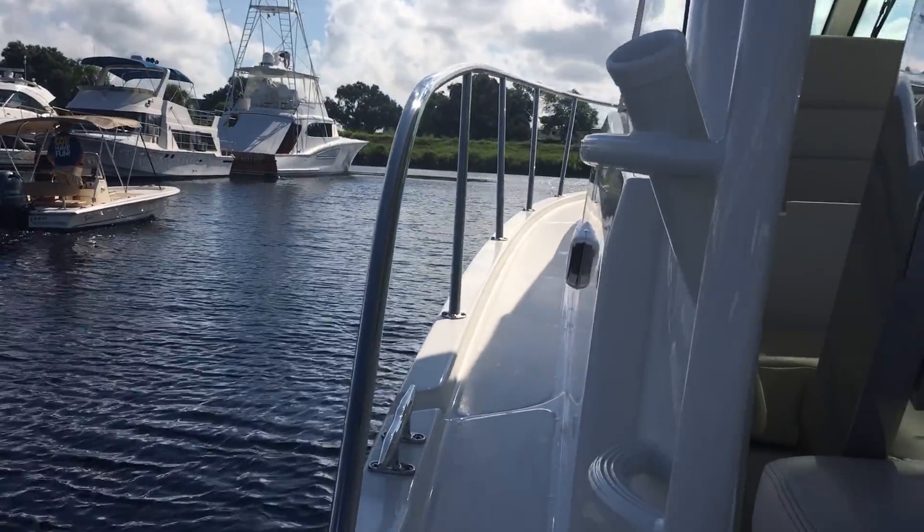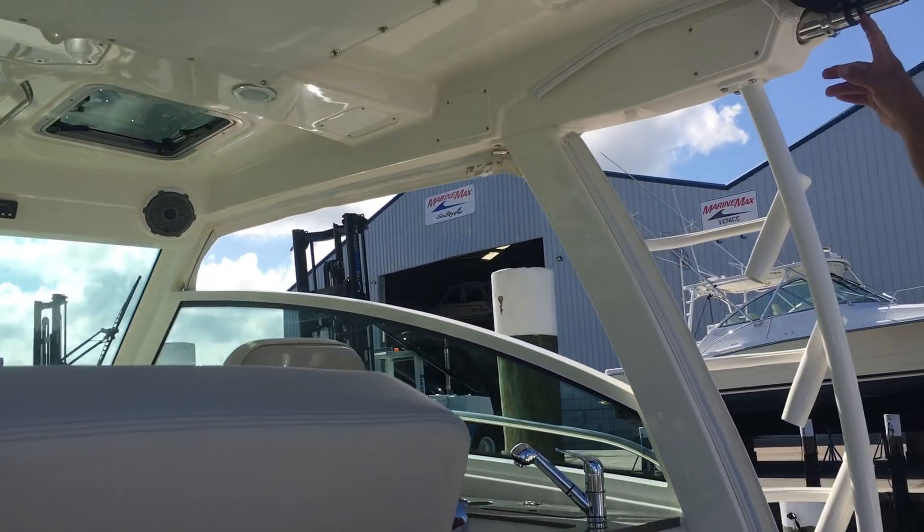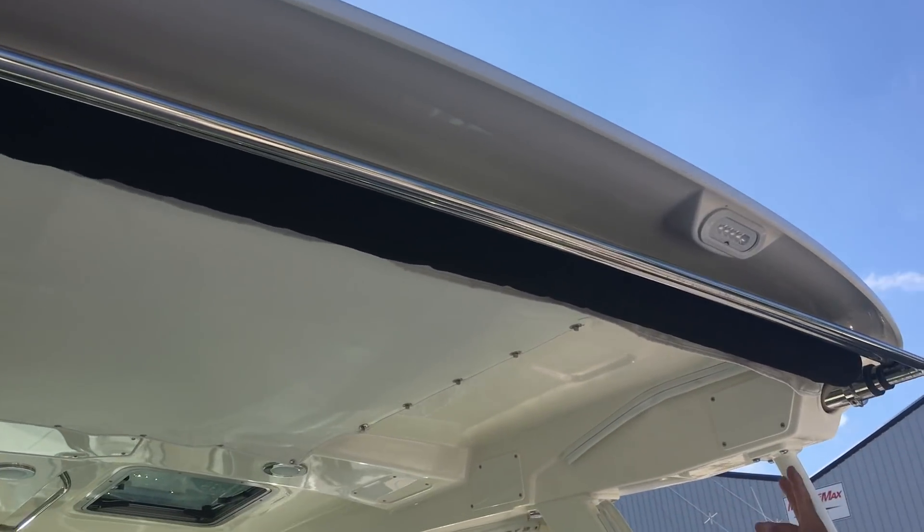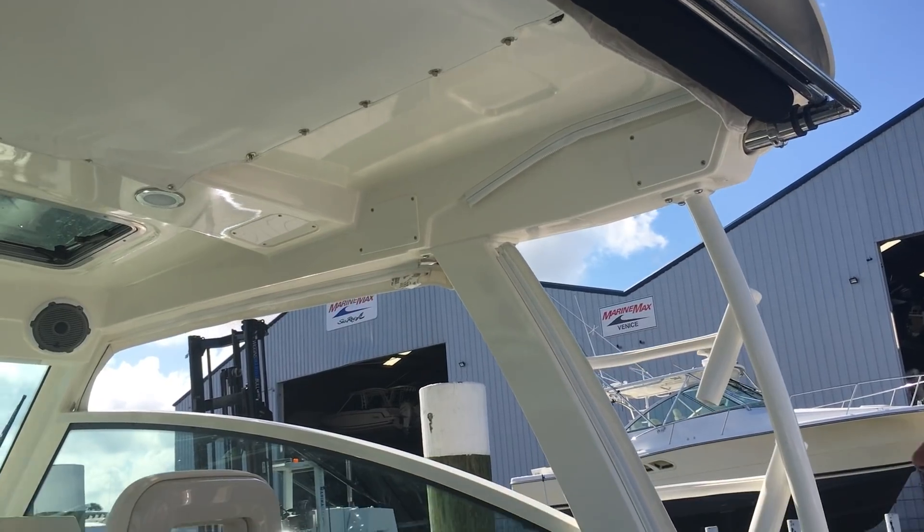One of the coolest options on the boat is what we call the Sure Shade. This comes back about eight feet. So if you're relaxing at the dock, cruising, or fishing, it'll give you a lot of really nice sun protection.